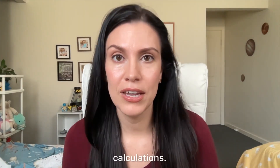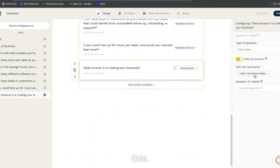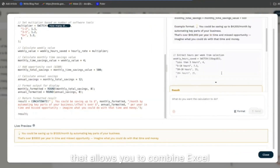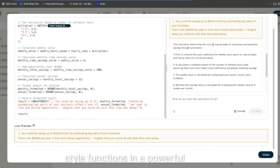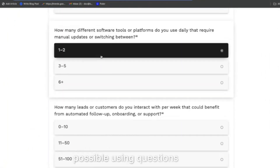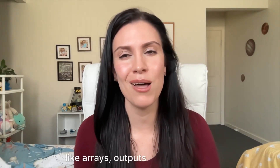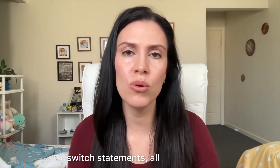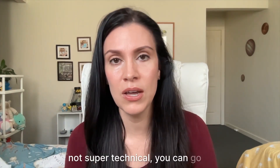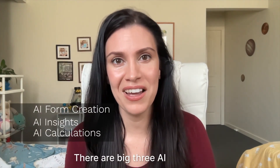Finally, we've got AI calculations. Paperform has something called calculations — it's the only form builder that has this. It's a field type that allows you to combine Excel-style functions in a powerful way to manipulate, transform, format, and return values that are otherwise not possible using questions alone. Think things like price estimates, subtotals, running totals, and for the more technical: arrays, outputs based on if and switch statements. If you're feeling a bit intimidated, you can ask AI what calculation you need and it will help you write it. Those are the big three AI updates.